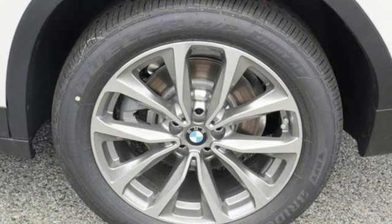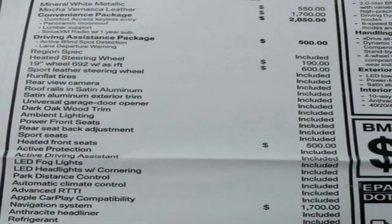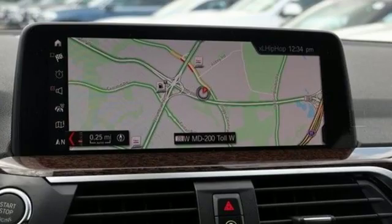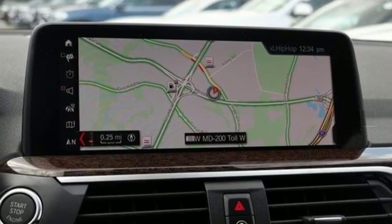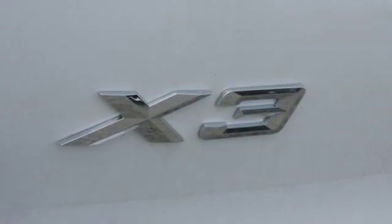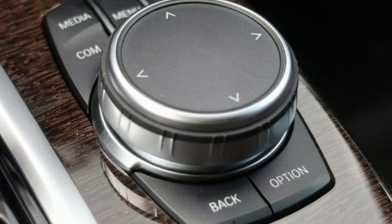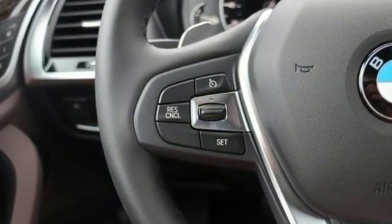Automatic transmission, gas pressurized shocks, external memory control, power heated mirrors, dual zone climate control, auto dimming rear view mirror, auxiliary audio input, auto dimming mirrors, driver memory seats, park distance control park assist, and intercooled turbo inline four cylinder engine.